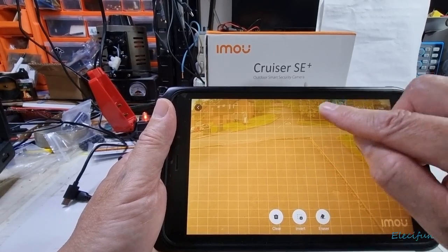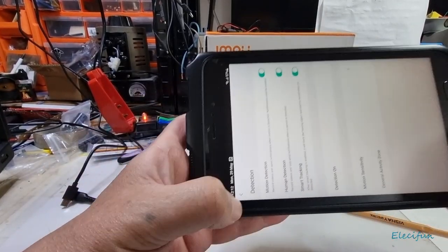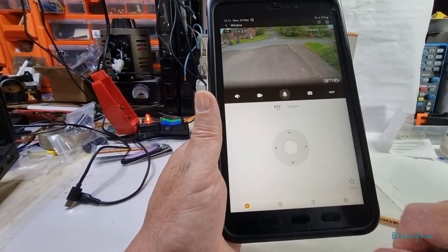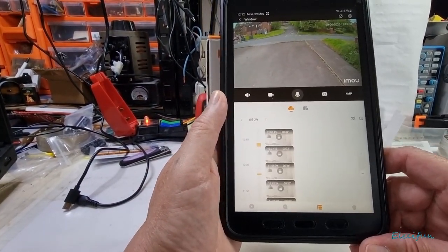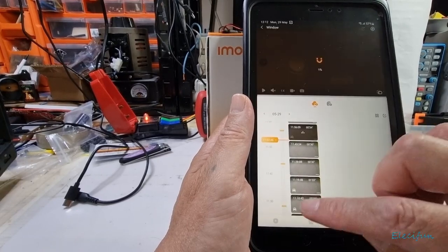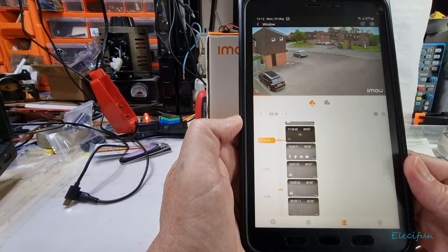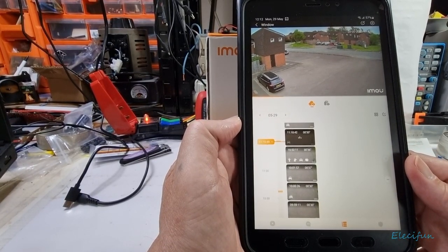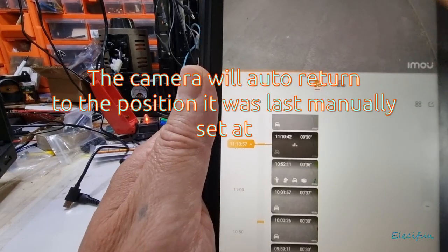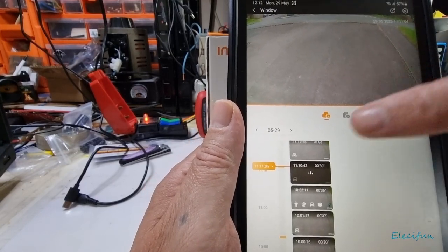I'll reset the detection zones back to full and save. Going back to the main screen — the history feature is brilliant. There's a timeline on the left side and you can click on any event to bring it up. When it is closer to you the tracking is very good. You can see little icons — a car icon appears on certain clips.